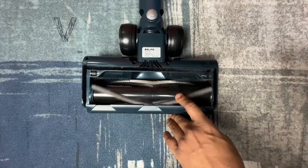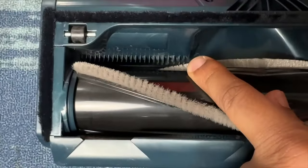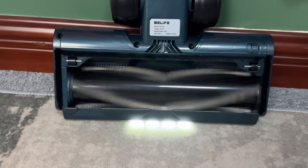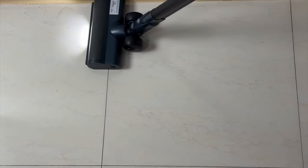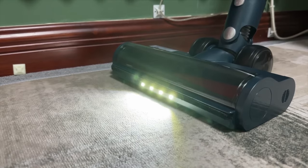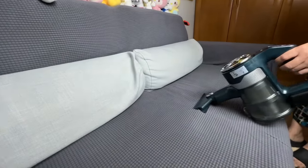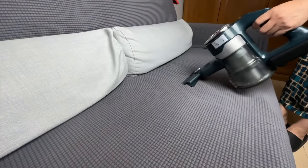Moreover, this vacuum boasts a non-fading suction capability and a sophisticated six-layer efficiency filtration system. Featuring 11 efficient cones in the Cyclone and a six-tier sealed HEPA filtration system, it guarantees lasting suction power without any loss. This innovation captures 99.99% of fine dust and more, providing ultimate purified air for your family and preventing secondary pollution. It's an ideal companion for a deep and thorough cleaning experience throughout your entire home.